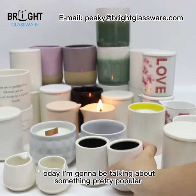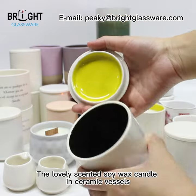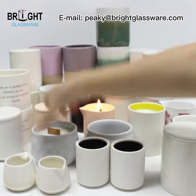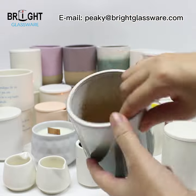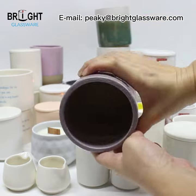Hey guys, today I'm going to be talking about something pretty popular — the lovely scented soy wax candle in ceramic vessels. They are so beautiful in these soft colors, and the scents are so relaxing and smelling so nice. They are definitely a good pairing with any season decor.